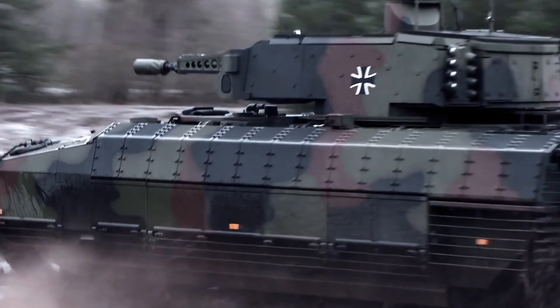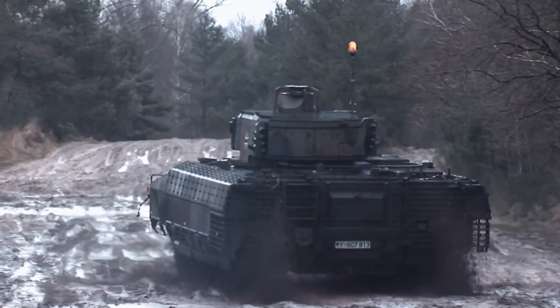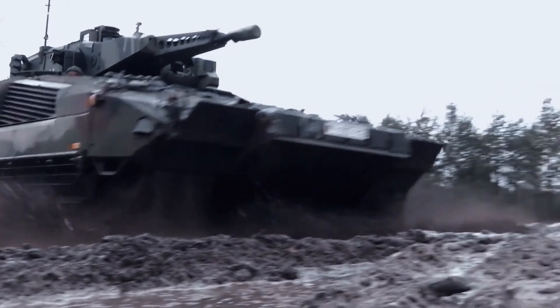There are more armored IFVs in the world than the Puma, but they are under development, not put into mass production, and not adopted by any country in the world. In comparison, the Puma is already mass produced and is in service with the Bundeswehr.